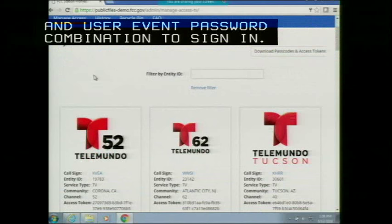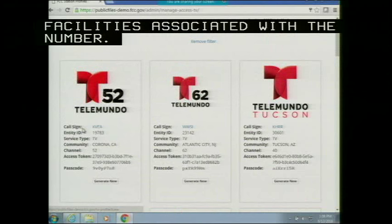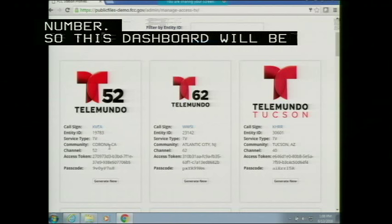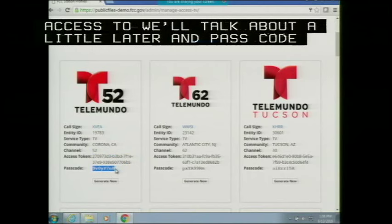Signing in will give you a list of facilities associated with the FRN number. The dashboard provides information about the different facilities: entity ID, service type, community, channel number, access token — which I'll talk about a little later — and passcode information. The passcode is what you'll use to log in to the online profile management system.